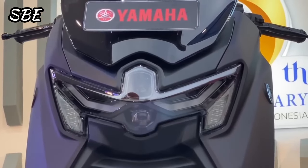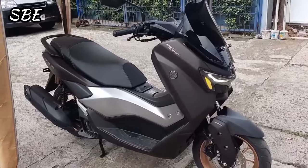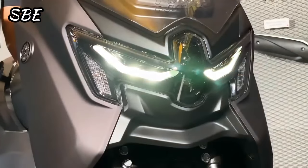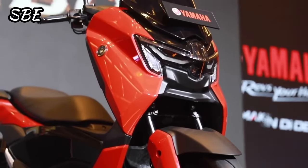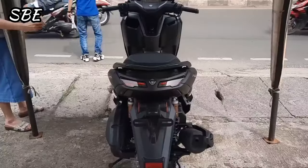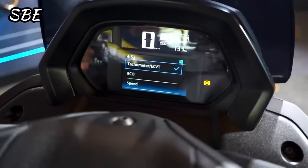This new model is the evolution and replacement of the current NMAX, and fortunately for many, it maintains almost the same price tag. This NMAX has the word Turbo in its name because its engine now incorporates a variable electric transmission, which is more efficient and gives us an extra boost that increases the acceleration and deceleration of the motorcycle. We also expect to see it exported to the rest of the world in 2025, where it will compete against the Honda ADV 160 and the Honda PCX 160.